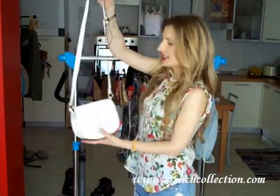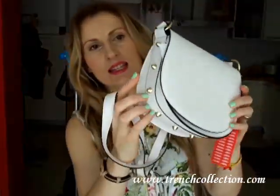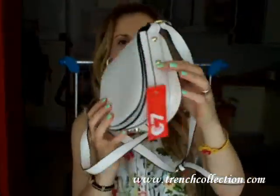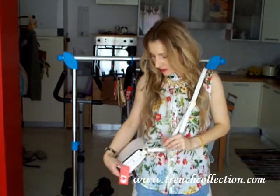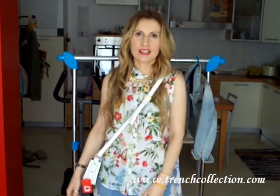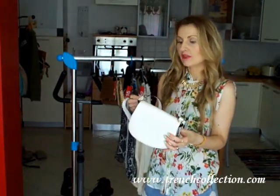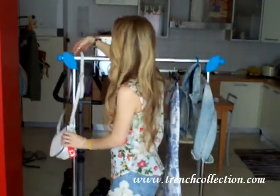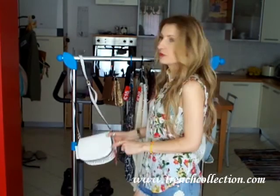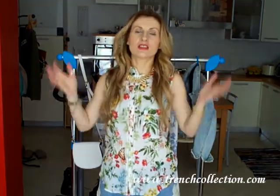I also got this little white bag with some studs. You can wear it across your body and all your beauty necessities fit inside. This one was originally €12.95 and I got it for €7.00. It came in orange as well but I preferred the white one because I can wear it with many different colors and prints.